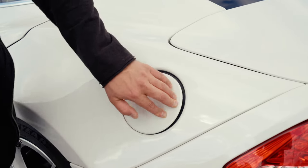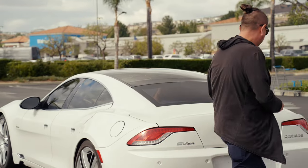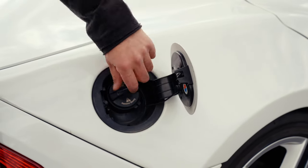Right here we have a charging port, and right there we have a gas tank.